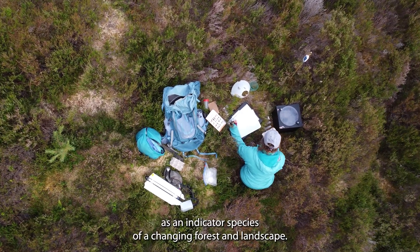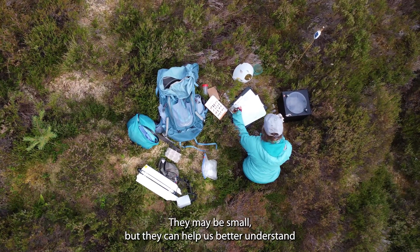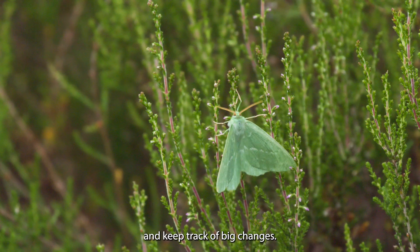We're closely following moths as an indicator species of the changing forest and landscape. They may be small, but they can help us better understand and keep track of big changes.